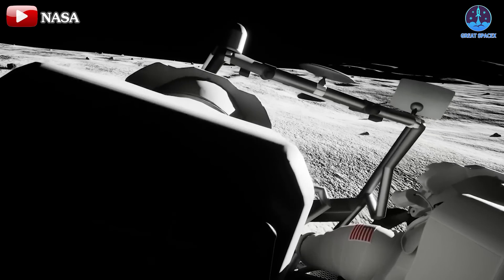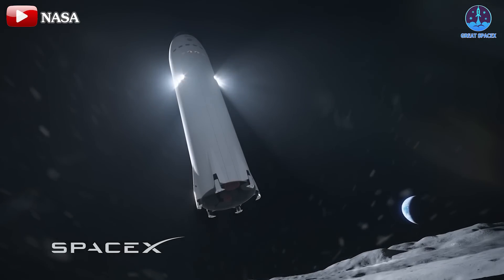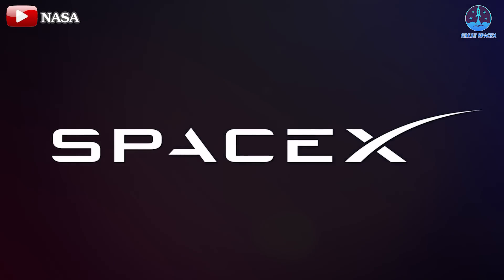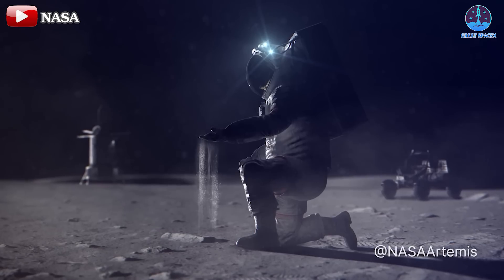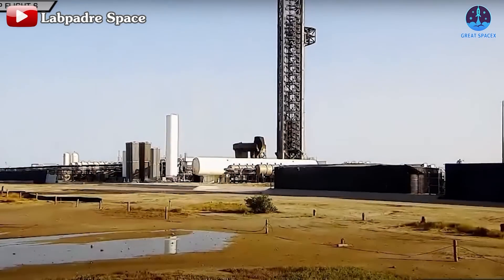The agency concluded: 'By addressing this challenge, you have the opportunity to contribute to the next giant leap in human space exploration.' This initiative represents a vital step in enhancing astronaut safety during Artemis missions. Given its importance, organizations like SpaceX may play a pivotal role in contributing innovative designs to make lunar exploration safer and more sustainable.